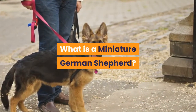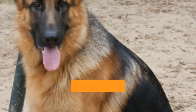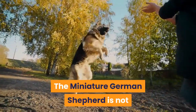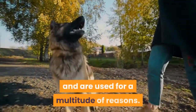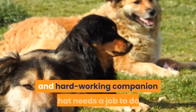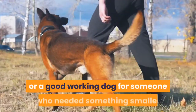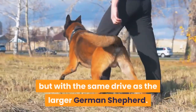What is a miniature German Shepherd? Normal German Shepherds were originally bred for herding and guarding sheep, but were quickly recognized for their versatility. The miniature German Shepherd is not much different from the full-sized version and are used for a multitude of reasons. It is still a versatile, agile, and hardworking companion that needs a job to do. These dogs were bred to be a companion or a good working dog for someone who needed something smaller but with the same drive as the larger German Shepherd.